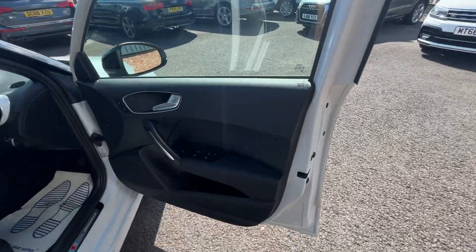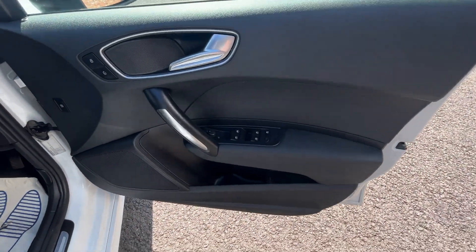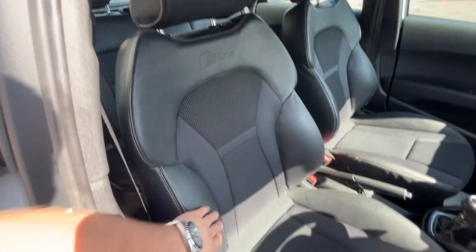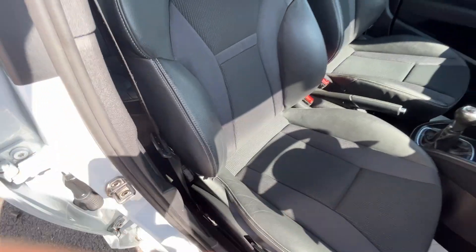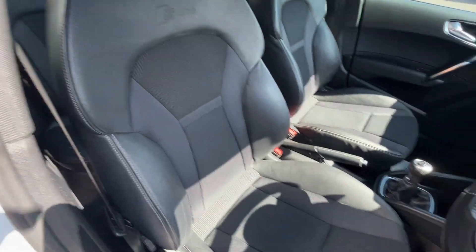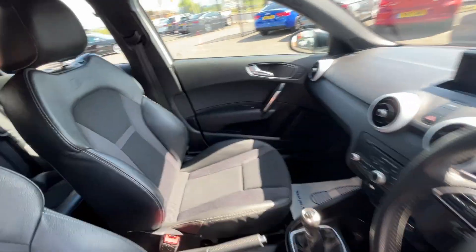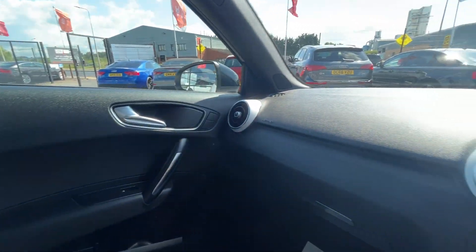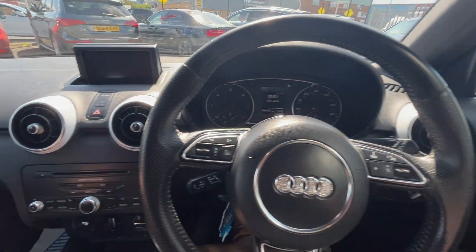Moving through to the front now — front door cards look in good condition, and we've got the S-Line kick plates. There you have the front S-Line interior: half-leather, half-cloth bolsters still firm, holding their shape, no excessive wear, no rips, no tears, no cigarette burns, no traces of any odours. Same goes for the passenger seat — really nice condition. There are no signs of any dash repairs or plastic repairs at all.